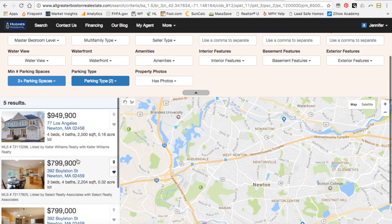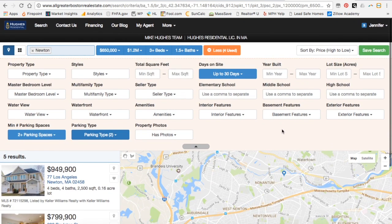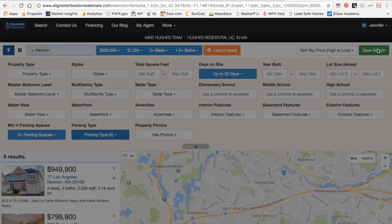Now this search is exactly what I'm looking for. So what we can do is click on Save Search. Call it anything that you'd like — I'm going to call this 'the perfect house.' Now you can choose whether or not to receive email alerts and how quickly you'd like to see them.